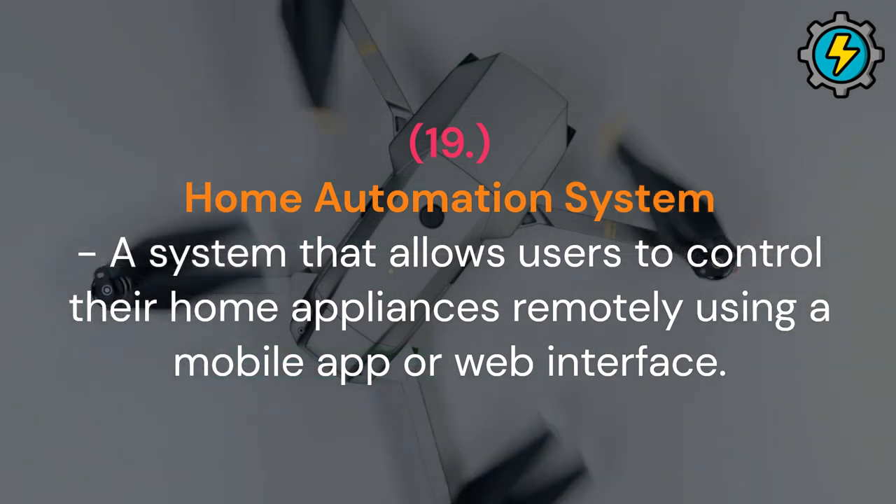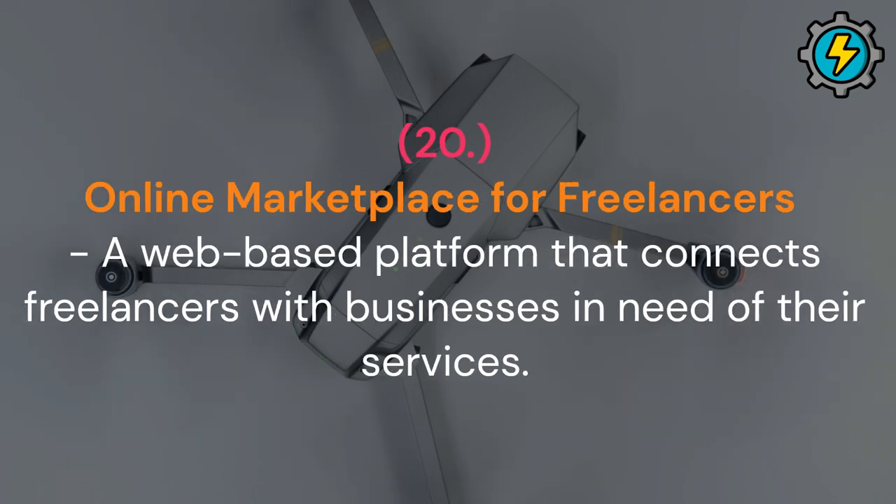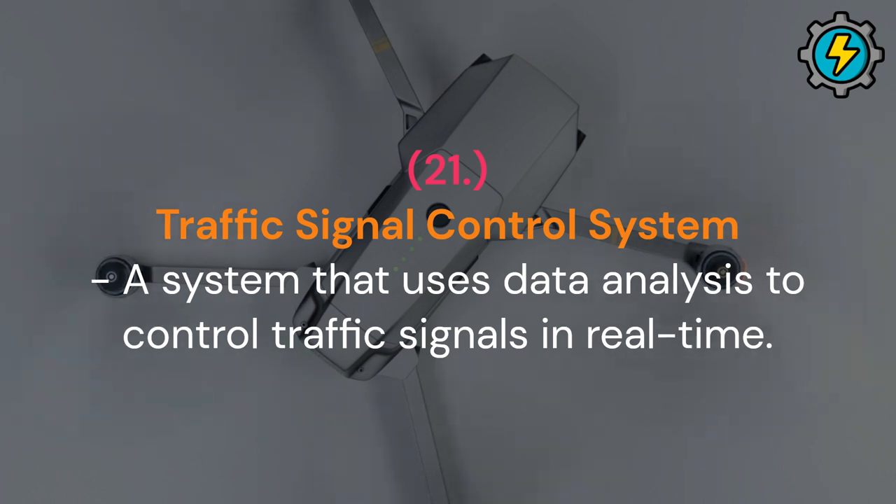Home automation system: a system that allows users to control their home appliances remotely using a mobile app or web interface. Online marketplace for freelancers: a web-based platform that connects freelancers with businesses in need of their services. Traffic signal control system: a system that uses data analysis to control traffic signals in real time.